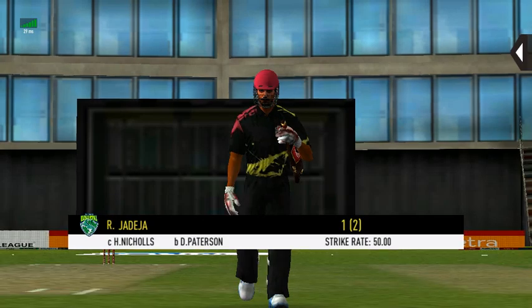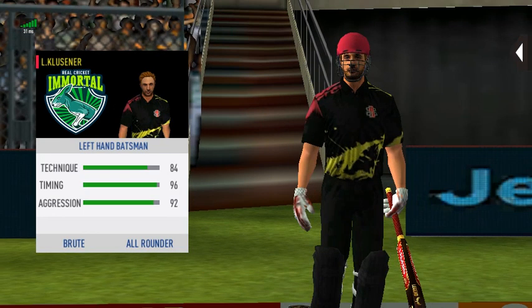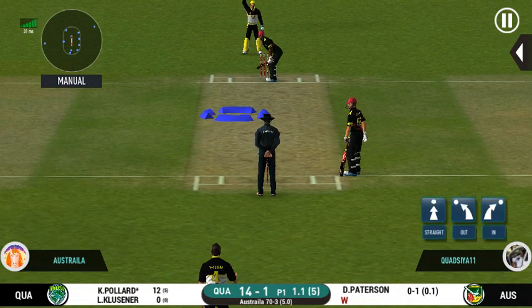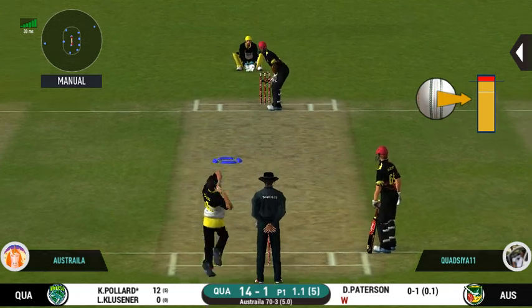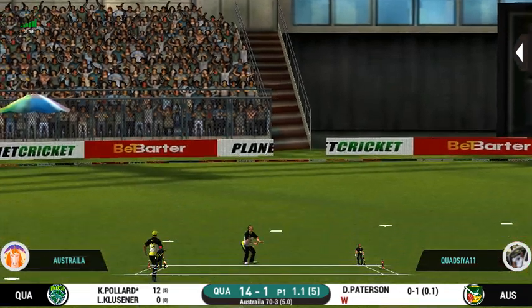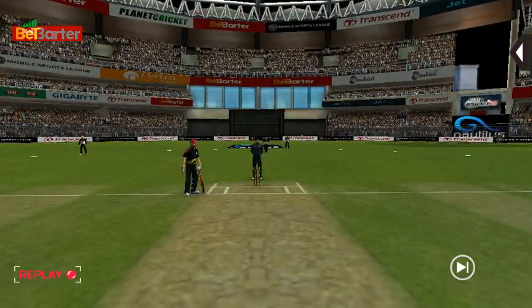Got the elevation right but he couldn't time it too well. That is a good catch in the end. The bowler is bowling from his favorite end. He was poking at it — the field set exactly for it — and great execution of plans by the bowler.